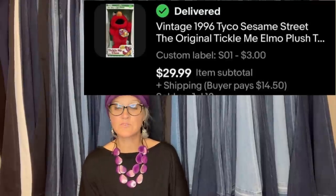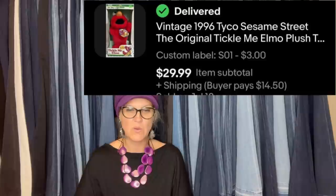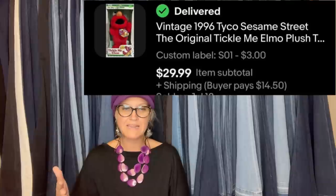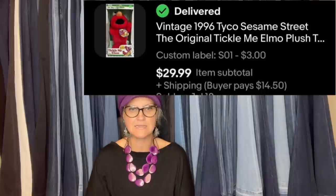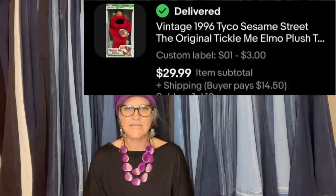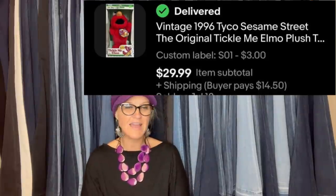Pretty new to reselling - found this Tickle Me Elmo in the original box for $3 at a thrift store and flipped it for $30. It's a vintage 1996 Tyco Sesame Street original Tickle Me Elmo. I'm wondering if she searched comps on that, or if it sold really quickly - new old stock like that, I might have priced it higher. If you're watching, let us know: did it sell quick, did you check comps, is that the going rate?